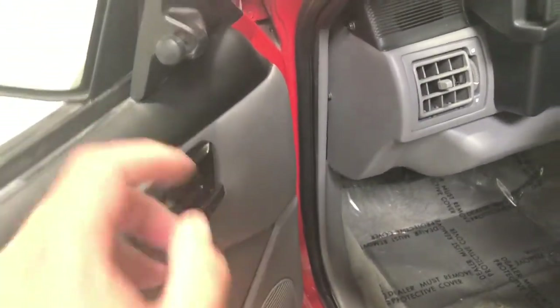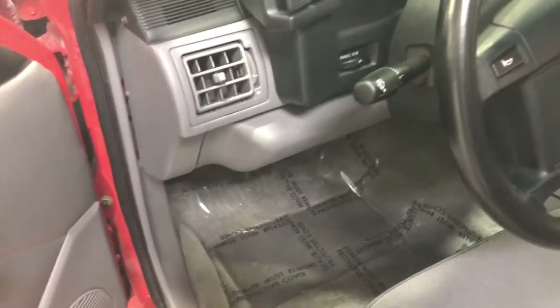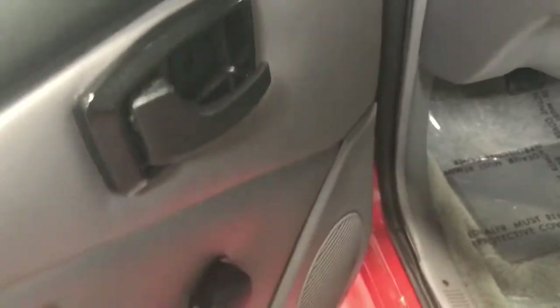Another thing that makes the Cobra R unique is there is practically power nothing in this vehicle. You have manual mirrors, you have manual locks, and you have roll-up windows.